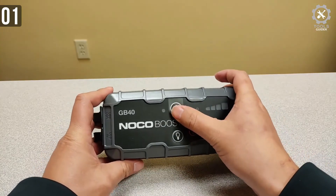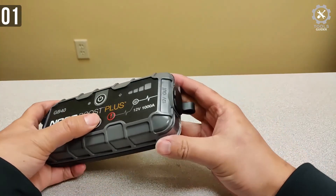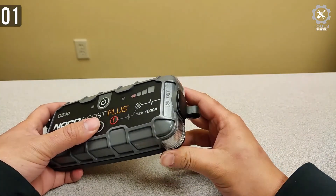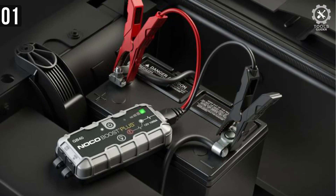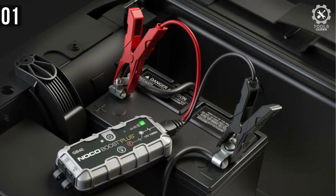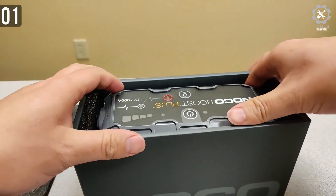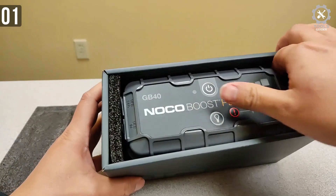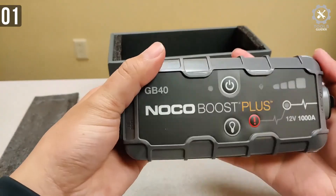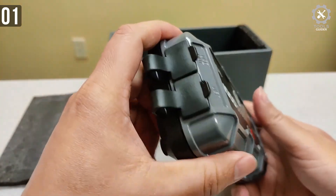Don't let the size fool you — weighing nearly 3 pounds, the Noco Boost Plus packs a powerful punch. This lithium-ion battery delivers up to 1,000 amps, and when fully charged it can provide up to 20 jumpstarts. It was designed to boost 12-volt batteries, capable of jumpstarting gas engines up to 6 liters and diesel engines up to 3 liters. If you're looking for a reliable, portable jump starter that can be used on a variety of equipment, this is definitely a good buy.